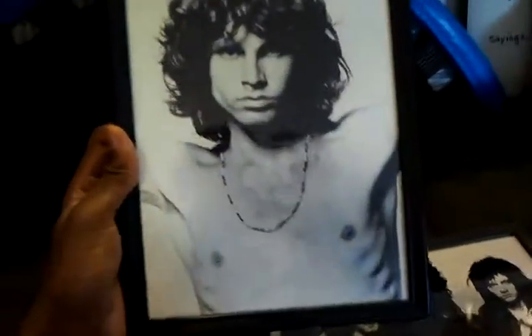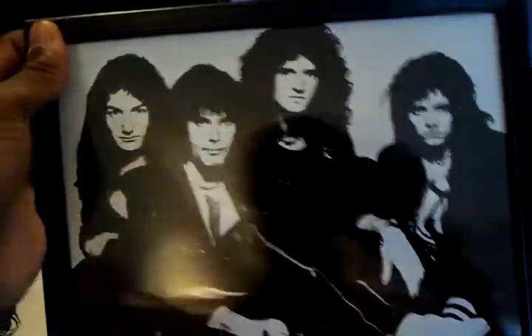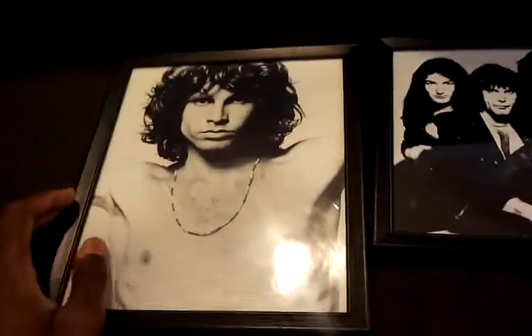These are very cool — framed portraits. Jim Morrison and The Doors, obviously, and Queen. They look great and there's nothing wrong with them at all. They were found in a box with a whole bunch of vinyls too — old school rock and stuff like that — but none of which were good. They were all warped and scratched up, so there's no point in saving those. But the portraits are perfectly fine.